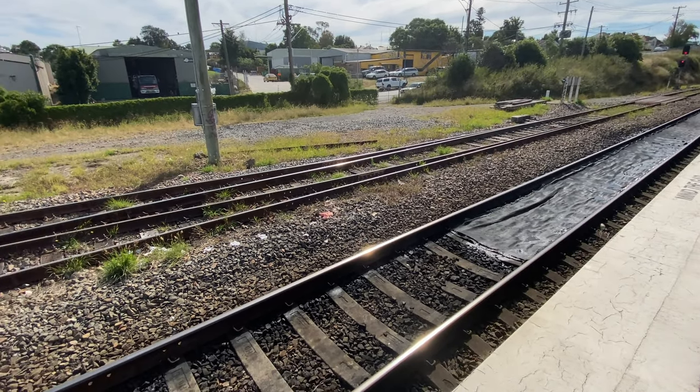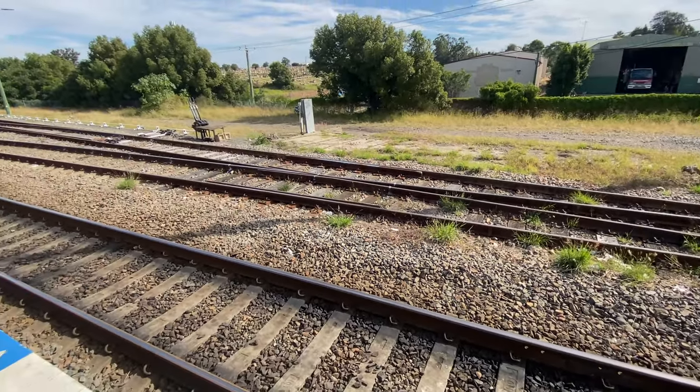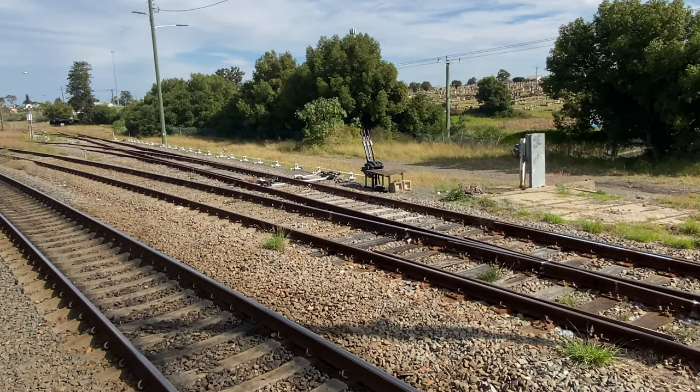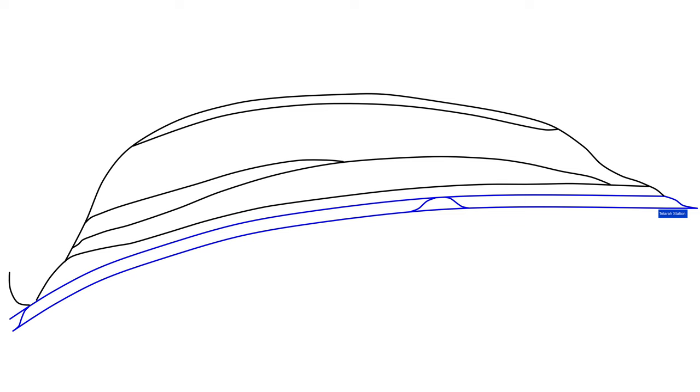The freight sidings immediately to the southeast of the station also feed into this line. Here is my sketch of the freight sidings. The line bending off to the right at the bottom goes to Singleton, Scone, and on towards Tamworth. I'm not sure if these sidings are used to stable Hunter Endeavour sets overnight — if you know, do let me know in the comments.